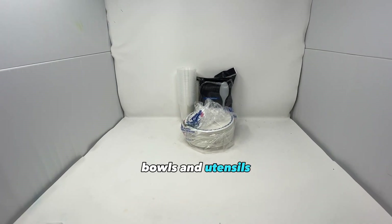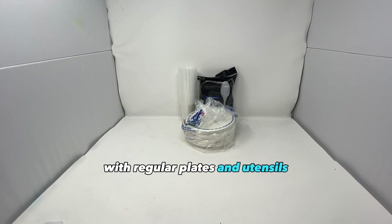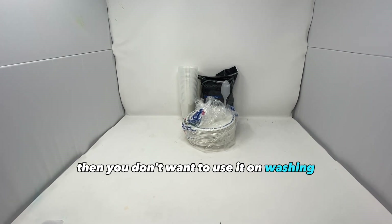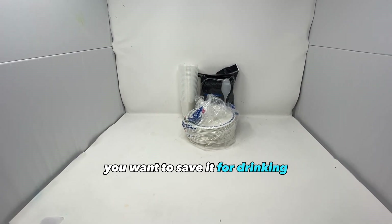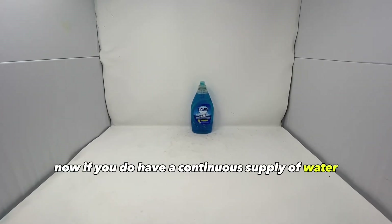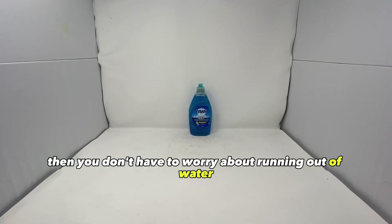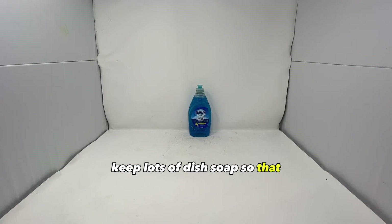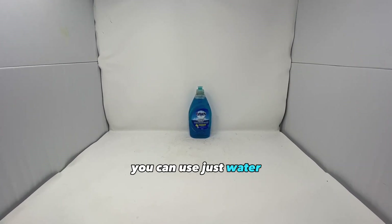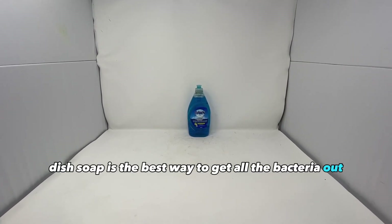Plastic and paper cups, bowls, and utensils. The reason you should have these is because with regular plates and utensils you'll have to wash them, and if you have a very limited supply of water then you don't want to use it on washing — you want to save it for drinking. The next item is dish soap. If you do have a continuous supply of water like a nearby river or well, keep lots of dish soap so you can properly keep your plates and cups clean. You can use just water but it's never clean enough on its own — dish soap is the best way to get all the bacteria out.